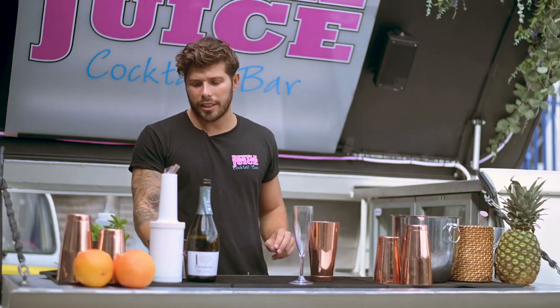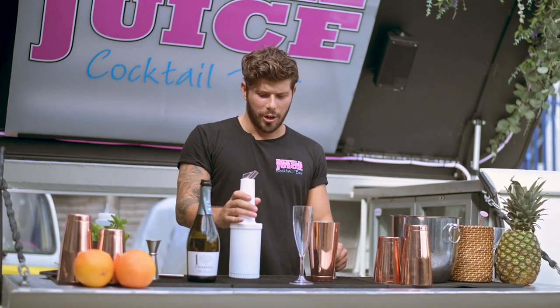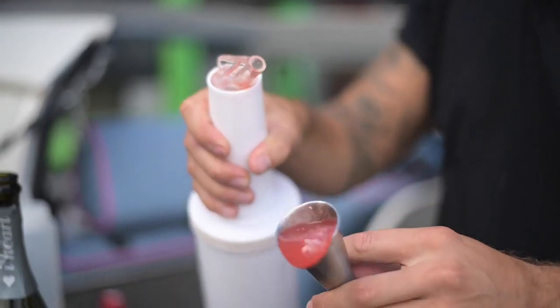So what we'll do to start is grab your jigger. Make sure all your ingredients are nice and cold. We're going to need 75ml of watermelon. So there's 50 in there — that's a double and then a single.